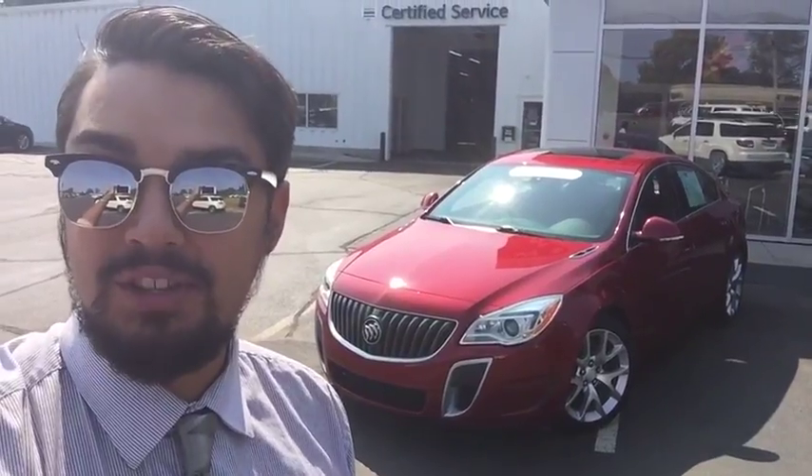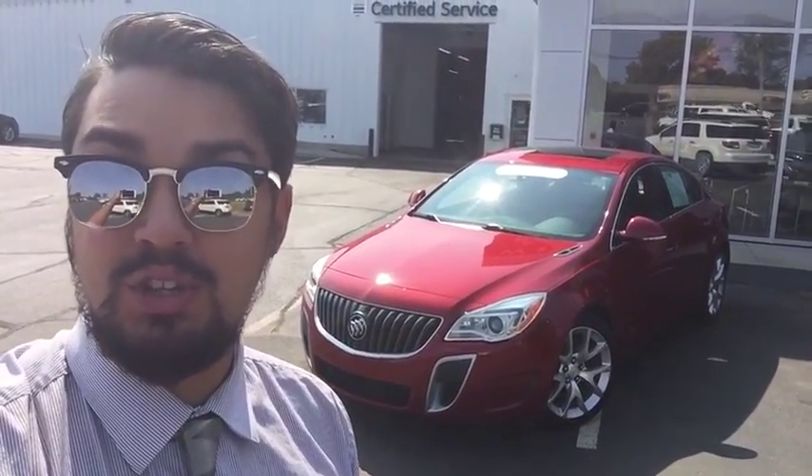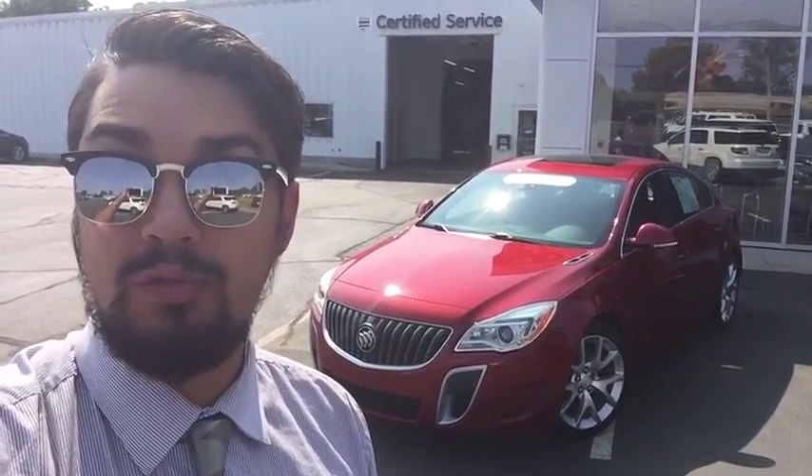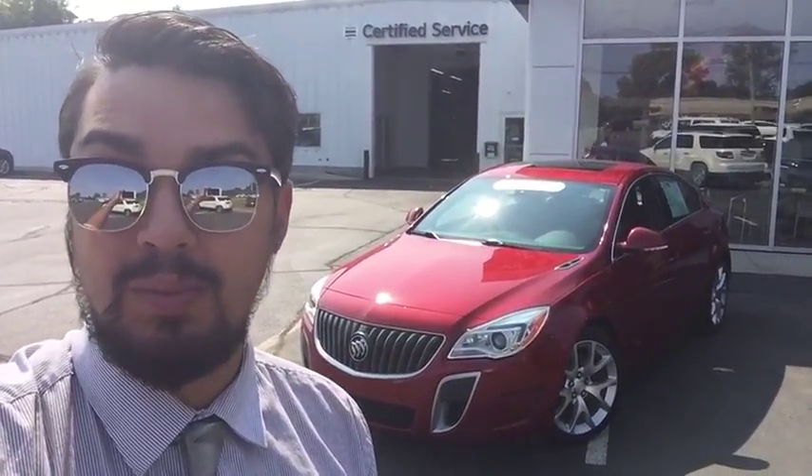Hi folks, my name is Luke Brocious. I'm down here at Wallingford Buick GMC. I just want to take this time to introduce myself as well as thank you for your interest in our 2014 Buick Regal GS. A quick note on this dealership — we've actually been open and family-owned for over 103 years, and that's something that we're all very proud of down here.